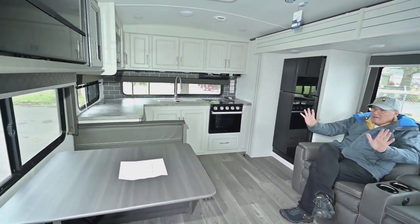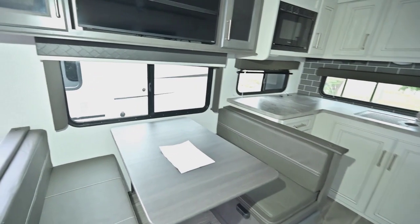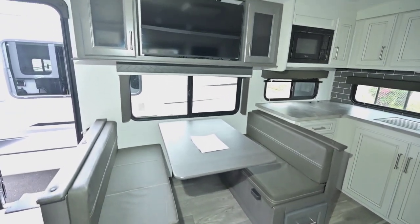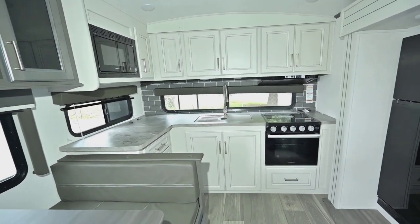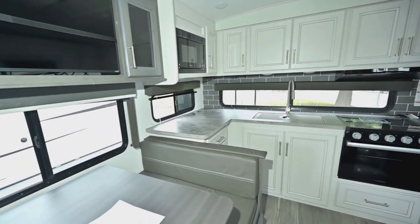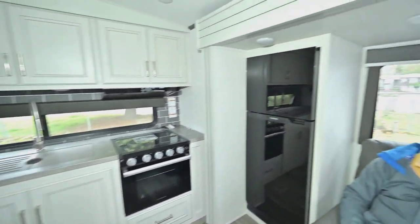You've got a recliner and a booth so you can sit across from each other, talk, and have up to four or more people. The kitchen has great counter space. There are windows all the way across — one right where the booth is, one on the kitchen side, and the big long one across the backside of the coach.